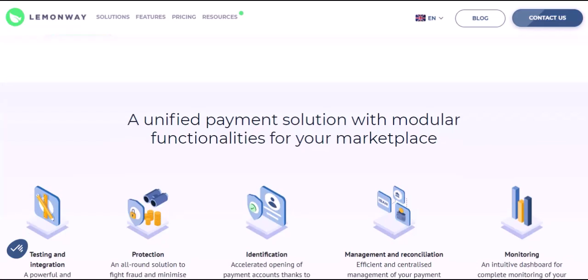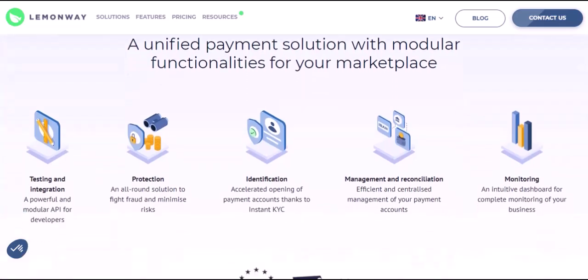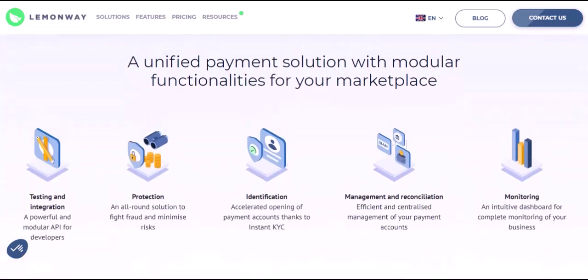The future of payments, powered by innovation. LemonWay is constantly innovating to stay ahead of the curve. They're exploring new technologies like blockchain and open banking to further streamline and secure online transactions. This commitment to continuous improvement ensures LemonWay remains a leader in the ever-evolving world of online payments.